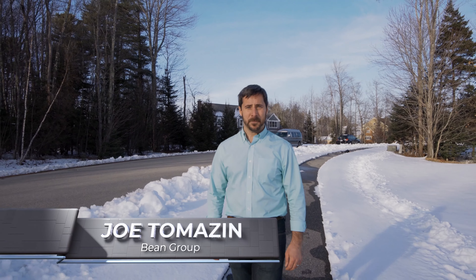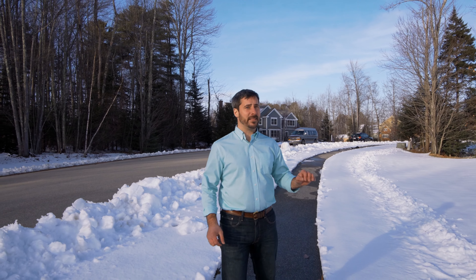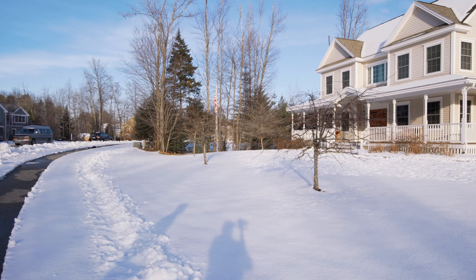Hi guys, I'm Joe Thomas with Bean Group, here at my new listing at 1 Lancaster Lane in Scarborough's Highlands. Don't let the snow fool you — underneath this blanket of white you're going to find a very well landscaped property, going back to our fire pit, the hot tub, and of course the swimming pool.